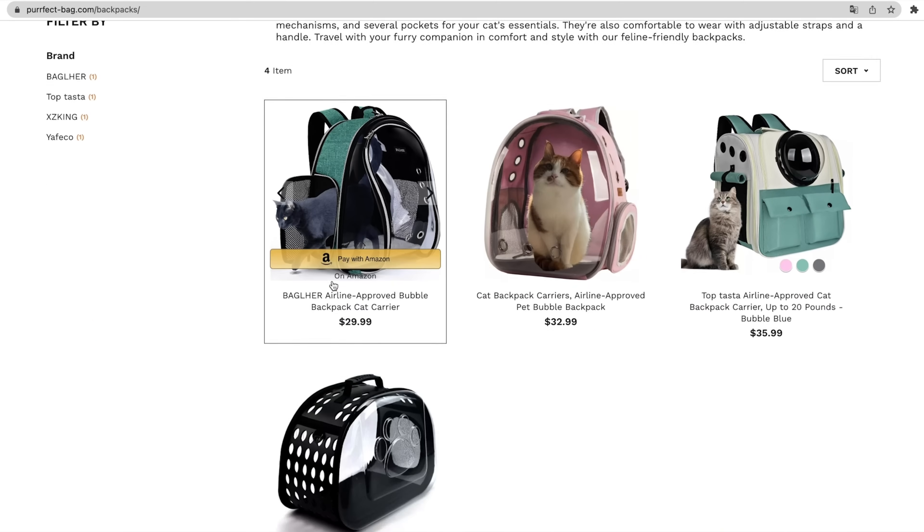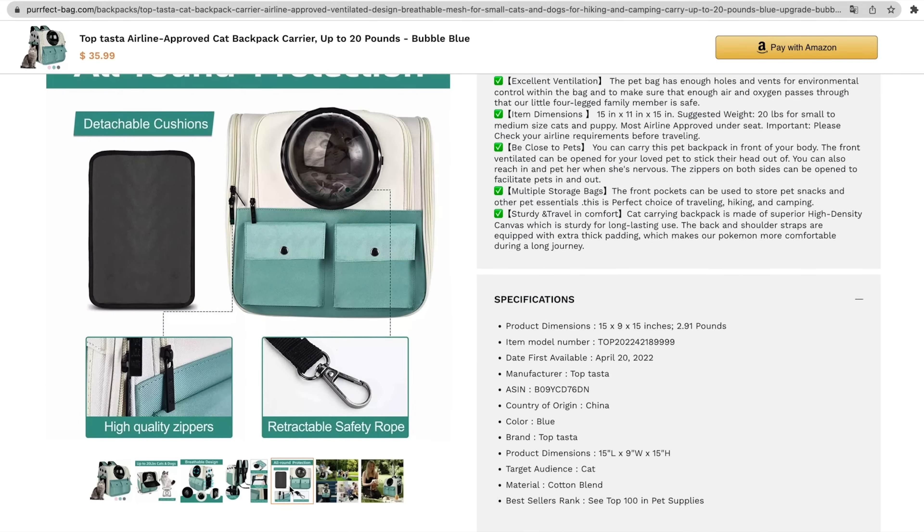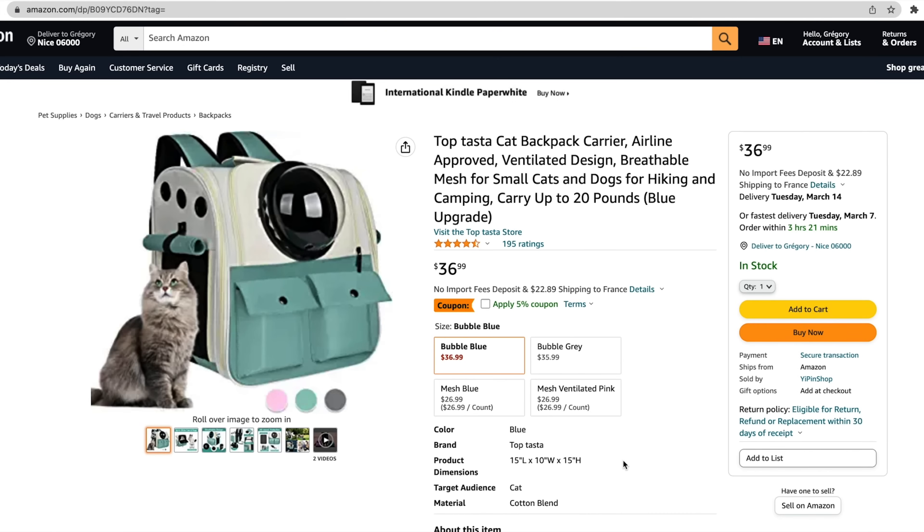Here's what the product category pages will look like, and here's a typical product page. You'll find all the original images, AI-generated copy, and the Amazon buy button, which will redirect your customers to the original Amazon listing. All you've got to do next is click the link below to scoop up your lifetime deal on Evelup — because if you don't corner your niche, someone else will.